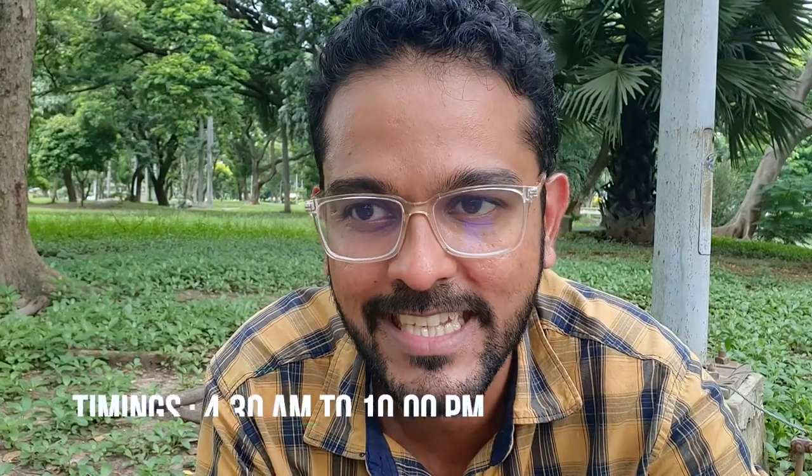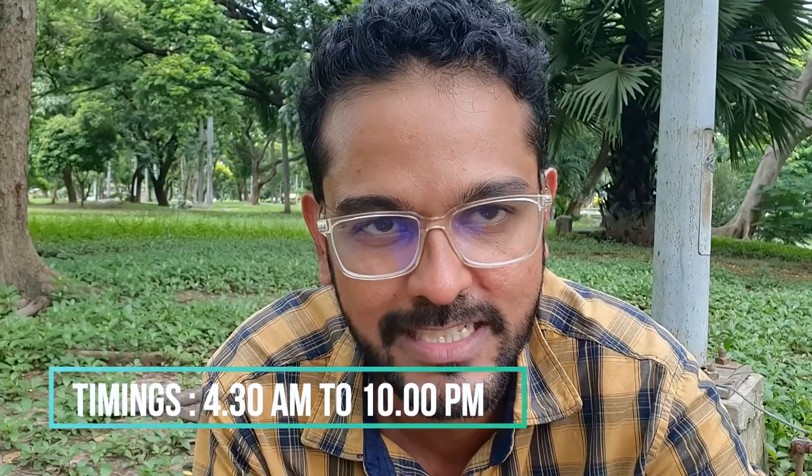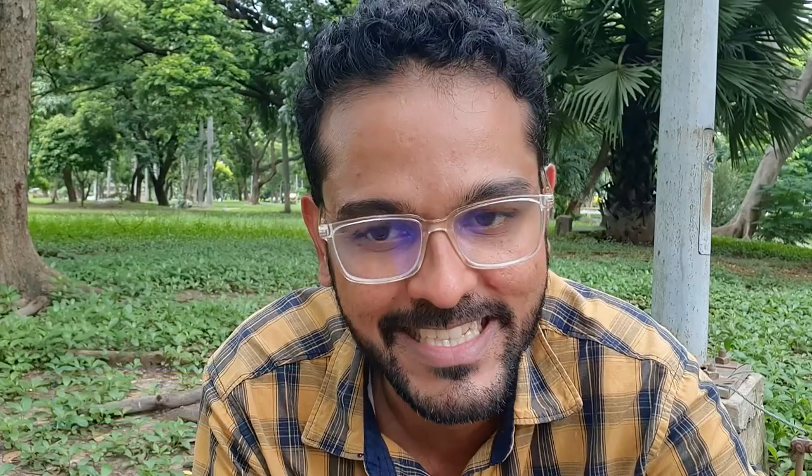If you are in Bangkok and you are a nature lover, you must visit this park. The first thing is about the timings — it opens at 4:30 in the morning and closes at 10pm in the evening. There's a good amount of security, so no need to worry if you are coming late in the evening.